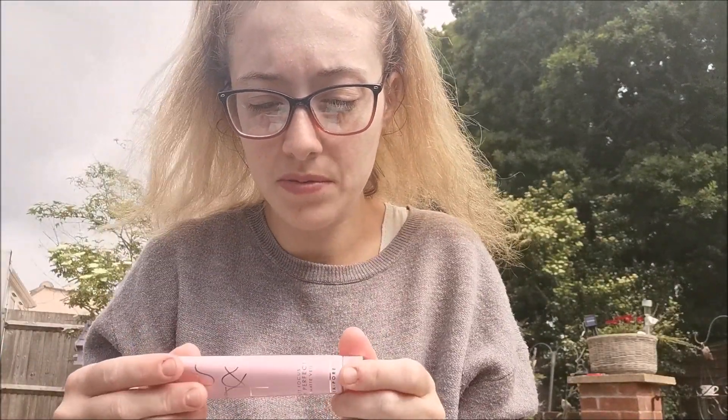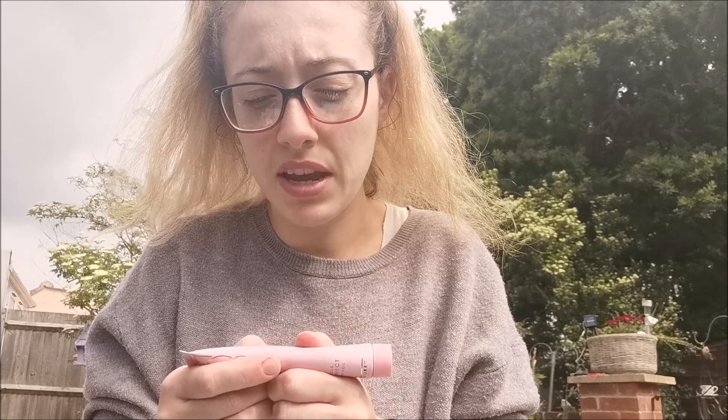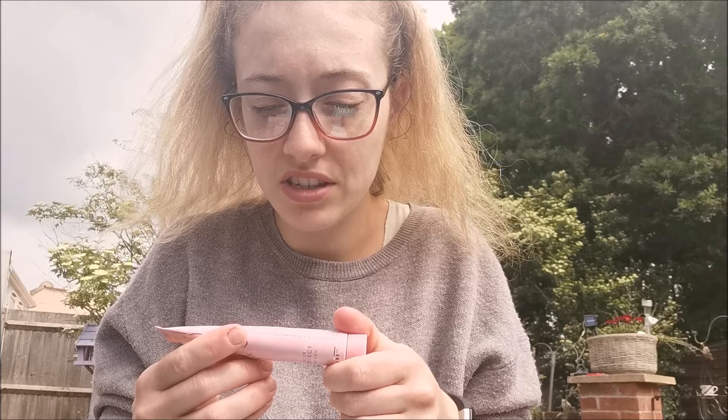I'm really looking forward to trying the Figs and Rouge Matte Veil. I think we got a pore product last month or the month before as well. You apply it to cleansed moisturized skin, work the serum evenly across the T-zone area, and wear it under makeup for a perfect canvas. Alternatively you can apply it over makeup by pressing it lightly into the skin - really handy instructions.